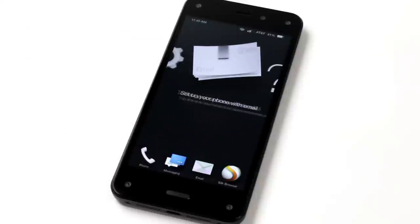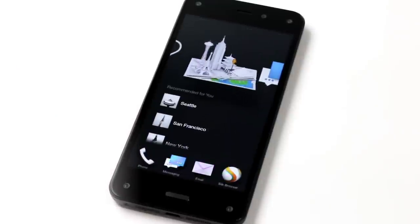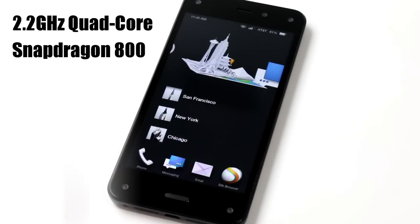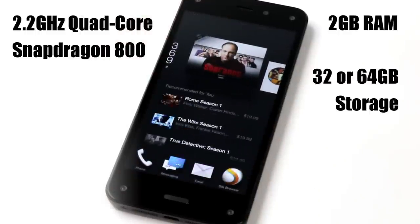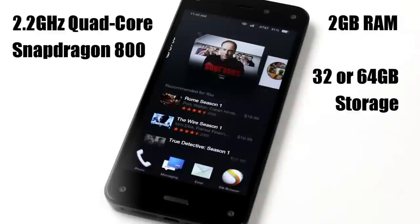The Amazon Fire Phone is based on a 2.2 gigahertz Qualcomm Snapdragon 800 quad-core processor with Adreno 330 graphics, 2 gigabytes of RAM, and 32 or 64 gigabytes of onboard flash storage. The Fire Phone has a 4.7 inch IPS display with a native resolution of 1280 by 720 and a 312 ppi pixel density.